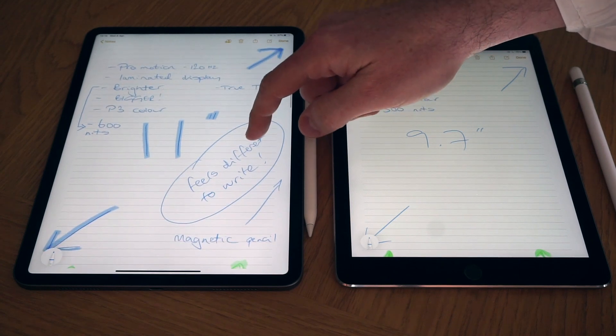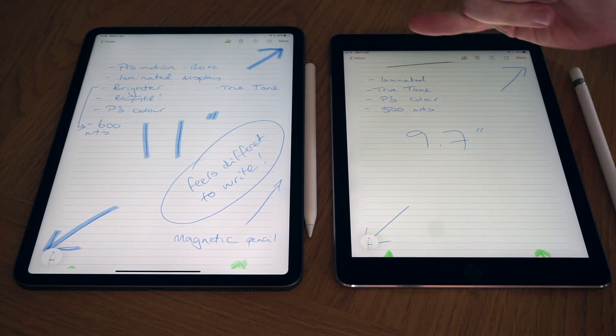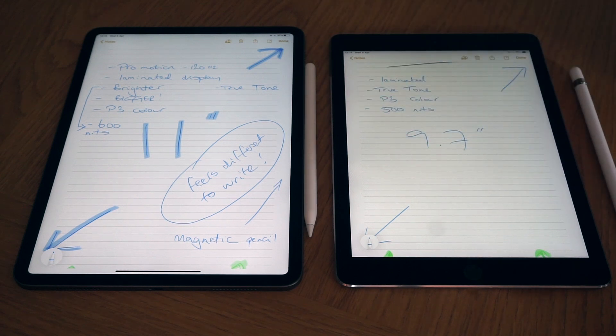First up is the actual size and screen of the iPads. There's actually not a lot of physical difference in the true size — yes, the 11-inch is slightly longer and a tiny bit wider, but when you hold it it doesn't feel much bigger. The key difference is in the screen size, where the bezels on the 2020 model are much smaller, giving you a much larger screen estate overall.